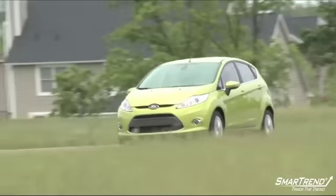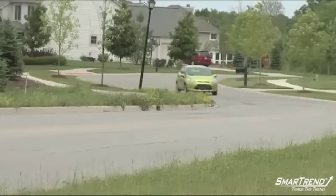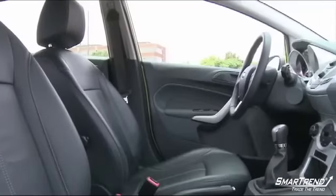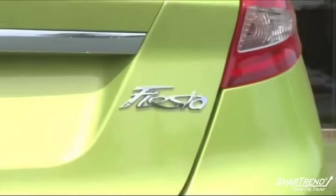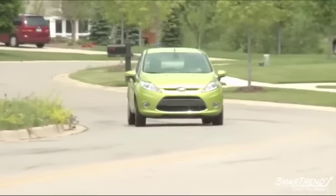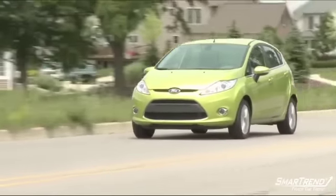Fiesta brand manager Sam De La Garza said: "The Fiesta already offers customers a range of options to make it their own, from unique exterior colors to interior seating combinations. But with the addition of our accessory options, consumers can take Fiesta personalization to the next level. Each of the accessories adds a unique flavor to Fiesta, and everybody agrees they can find an accessory or graphic that matches their personality."